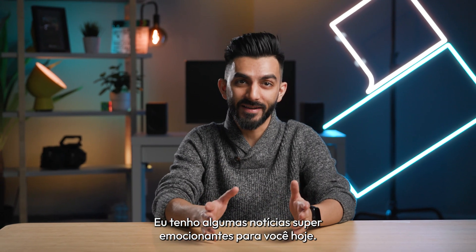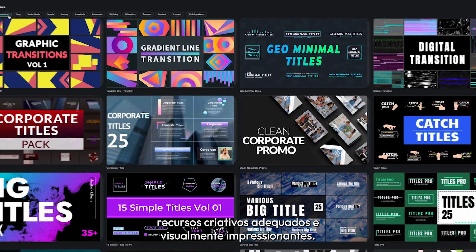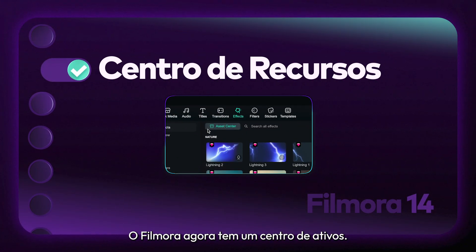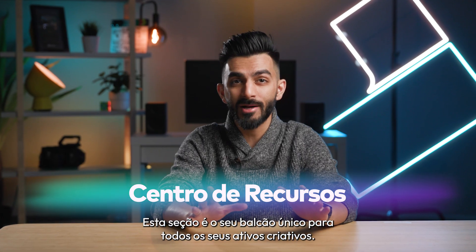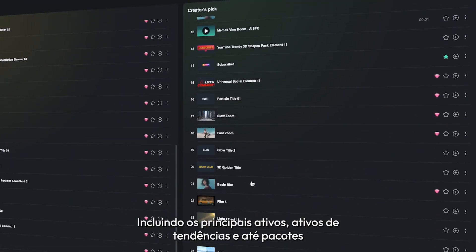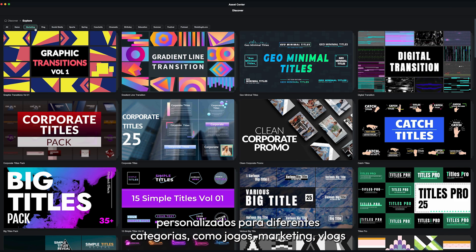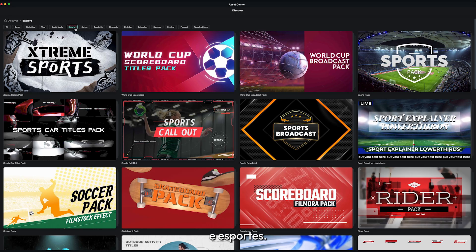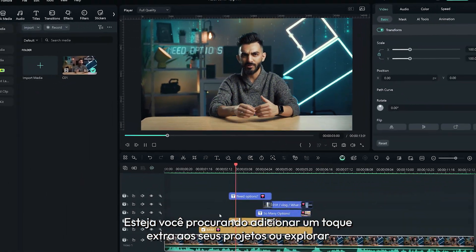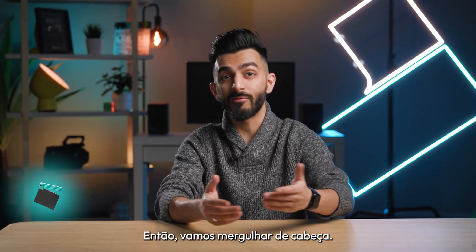I've got some super exciting news for you today. Filmora just dropped a brand new update that makes finding suitable and visually stunning creative assets easier. Filmora now has an asset center. This section is your one-stop shop for all your creative assets, including top assets, trending assets, and even packs tailored for different categories like gaming, marketing, vlogging, and sports. Whether you're looking to add an extra flair to your projects or explore other options, it's all here. So let's dive right in.